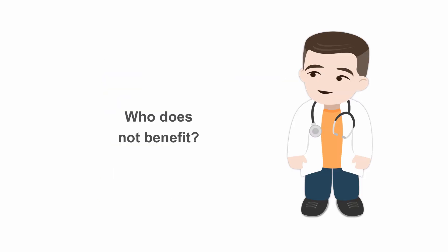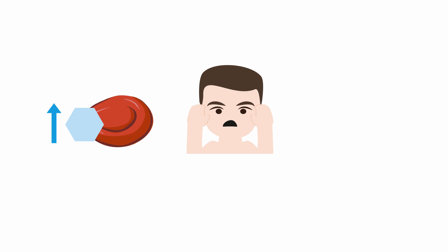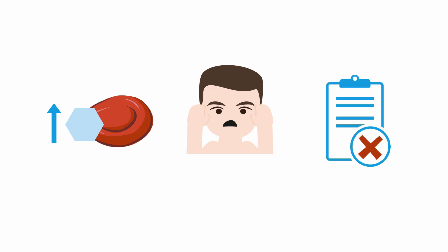In general, patients with an A1C over 10% have poor outcomes when started on insulin pumps. Patients with anxiety, depression, or other mental illnesses that interfere with their ability to manage their diabetes are not likely to do well with an insulin pump. And patients with a history of missed appointments and poor follow-up are also unlikely candidates.